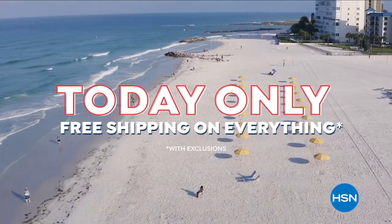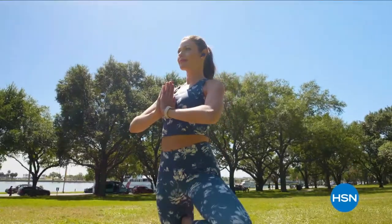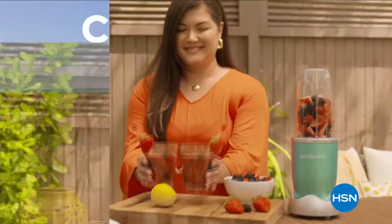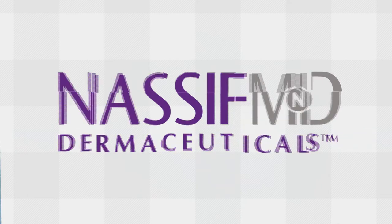Today only, free shipping on everything at HSN and HSN.com during our Countdown to Summer event — from fashion and fitness to grilling and gardening, we have everything you need to kick off the summer. Good morning everyone, happy Sunday! Are you guys feeling awake and refreshed and ready to shop for Dr. Nassif's skincare? I know I am.